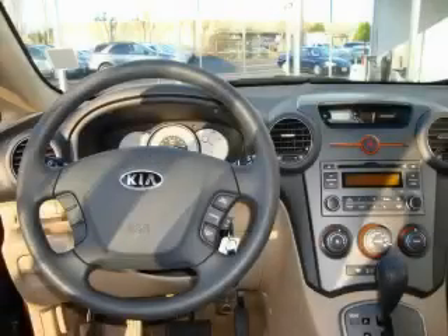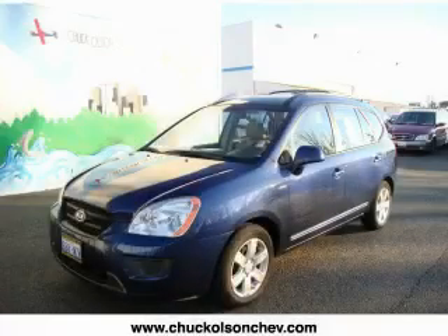The responsive four-cylinder engine mated to a responsive transmission creates the right amount of power. Stop by today and test drive this car for yourself.